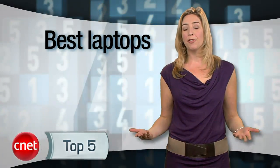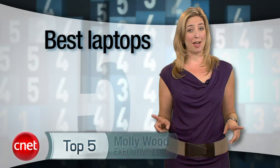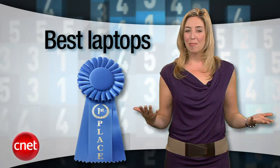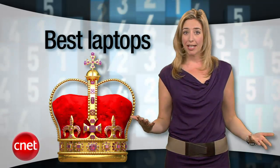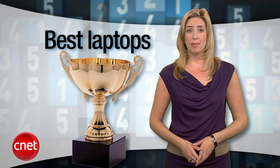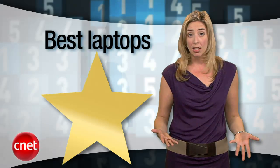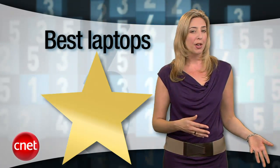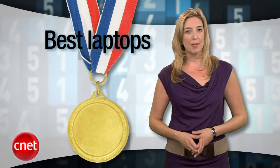Say what you will about tablets being the future — this is the present, and laptops ain't going anywhere. I'm Molly Wood in for Brian Cooley with the CNET Top Five. Why buy a laptop when tablets are the future of media consumption? Maybe because laptops are still the future of getting some work done. If you still like typing, don't like grease smudges on your touchscreen, and could use more horsepower than an oversized smartphone chip, this list is for you.